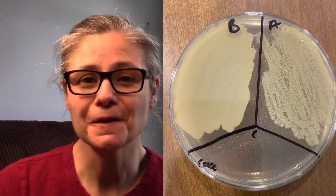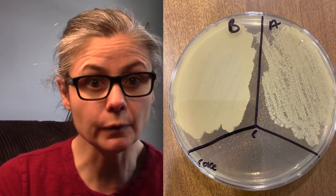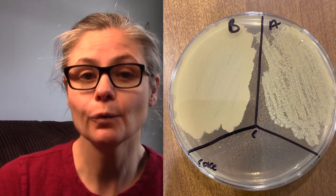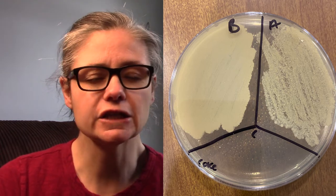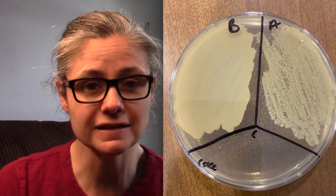Now for some results. You can see here the section labeled B for before — that's a lot of bacteria there, which is what we would expect from a toilet bowl. In section A for after, we can see a visible decrease in bacteria. Is it a huge 99.9% decrease? No. But there is a decrease.